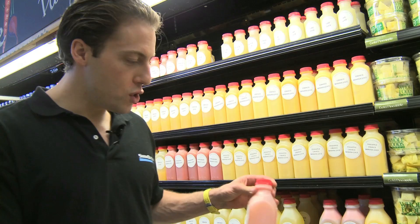Juice might be a great option for you — tons of vitamins and minerals, but some are really high in sugar. I love grapefruit juice: high in nutrients, and one serving is just right for me.